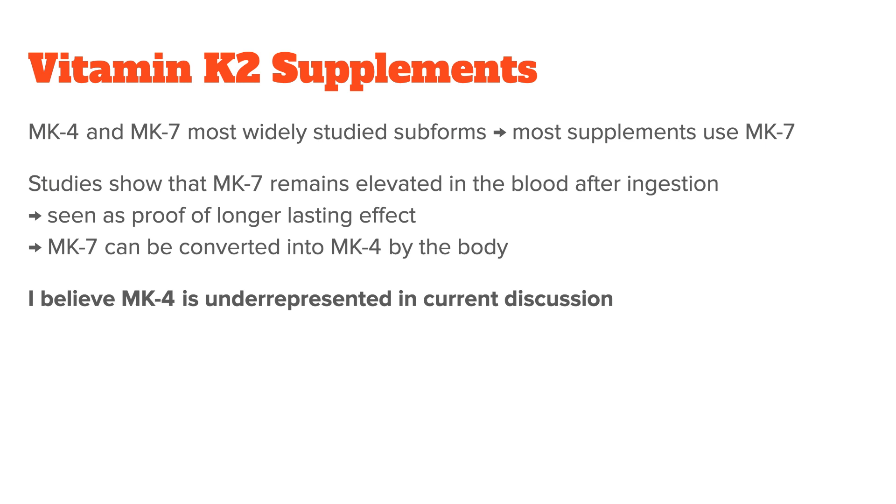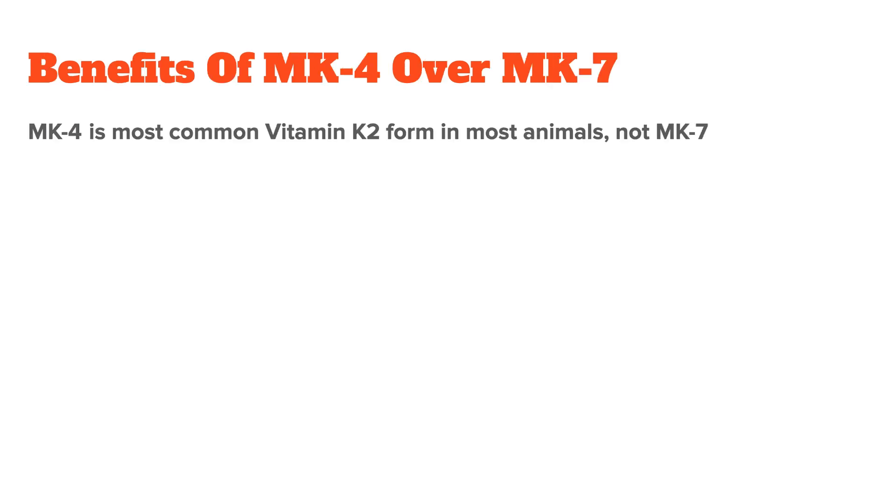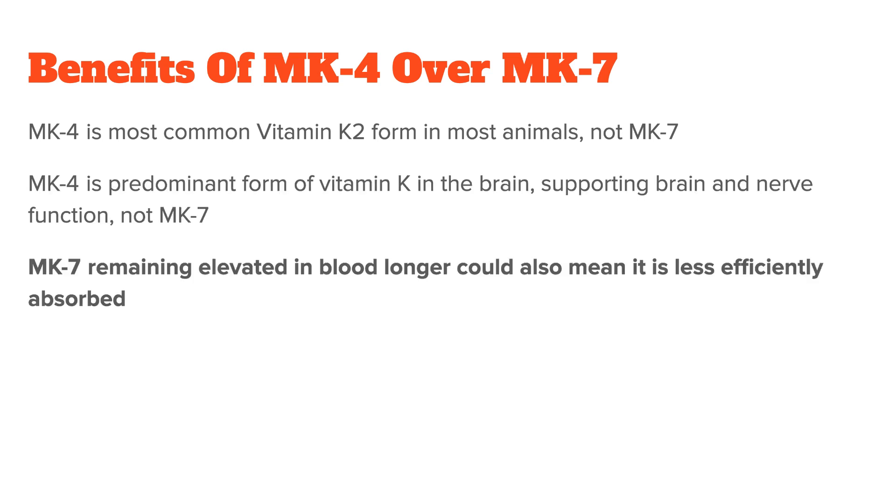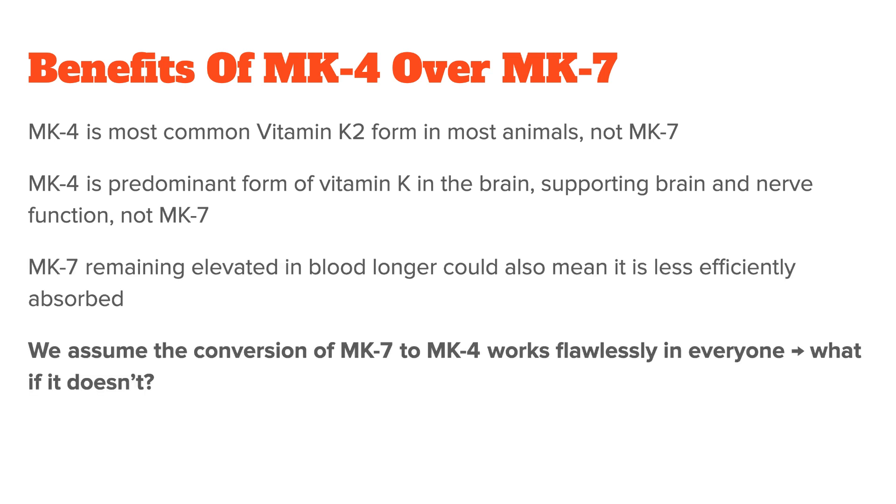I still want to highlight a few benefits of MK4, because I believe it is being underrepresented in the current discussion. First, MK4 is the most common vitamin K2 form in most animals, not MK7. Also, MK4 is the predominant form of vitamin K in the brain, supporting brain and nerve function, not MK7. The fact that MK7 remains elevated in the blood longer than MK4 could also mean that it is less efficiently absorbed by the tissue — we really don't know. And we assume the conversion of MK7 to MK4 works flawlessly in everyone, but genetics, cofactors, and stress levels most certainly play a role here. So why not consume the predominant form in the body, which is MK4, directly? Unfortunately, we still know very little about both MK7 and MK4, so your best bet is to try both and see if you notice a difference.